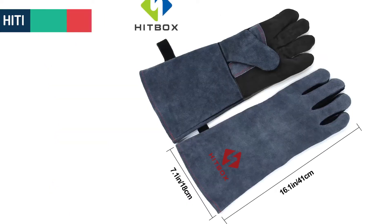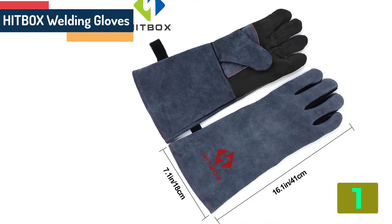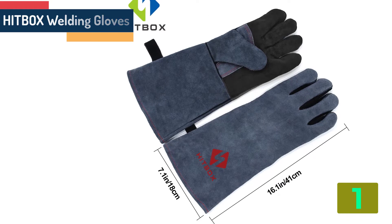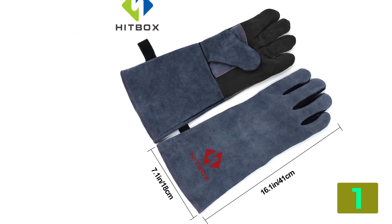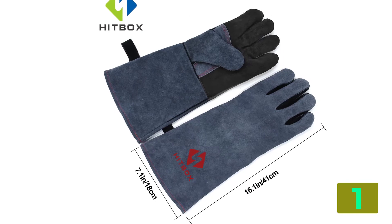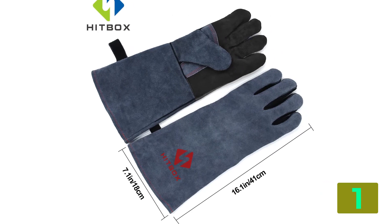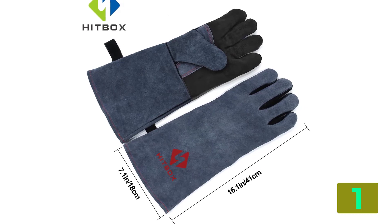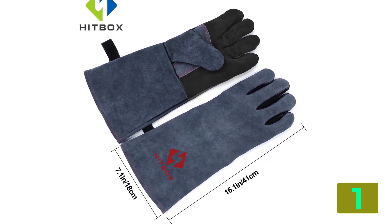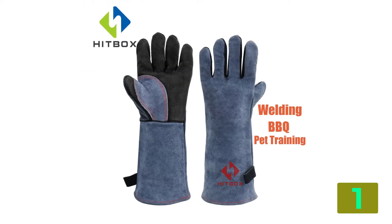On the top of our list at number one we have Hitbox Welding Gloves. Specifications: Certification, C. Origin, CN Origin. Is customized, No. Color, Blue and Black. Size, 7.1 inches, 16.1 inches. Usage: Welding, Cutting, Barbecue, Wood Stove, Oven, Camp.